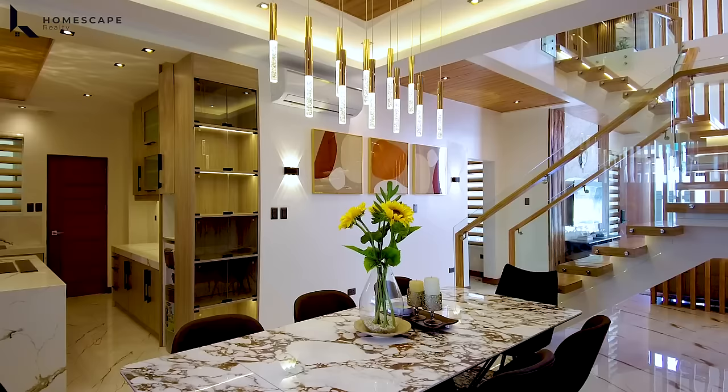Next is bedroom three. Upon entering, we already have your ensuite toilet and bath with lavatory, water closet, and shower space. There are also multipoint heaters in this toilet and bath. The bedroom has a floor-to-ceiling cabinet for storage space, a console table or vanity area, a queen-size bed, two windows for proper ventilation, and a split-type aircon.